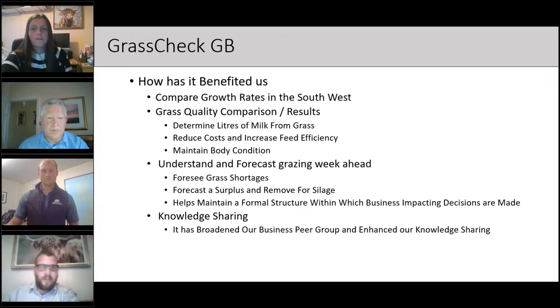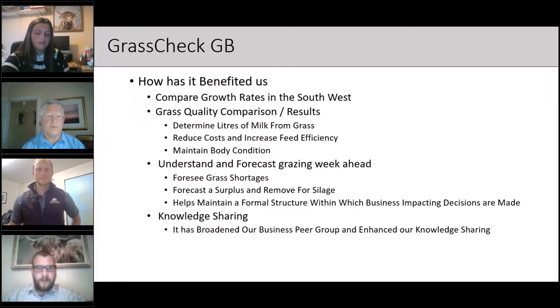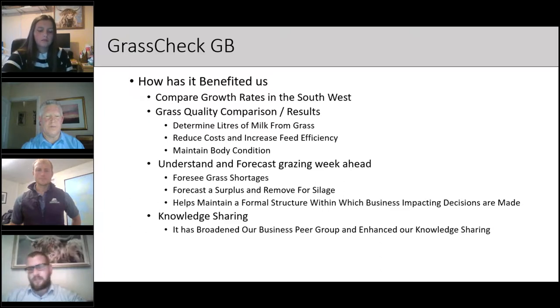GrassCheck data enables cost reduction decisions: do they need more or less parlour cake? Is there a surplus of grass that would allow mids to graze full-time rather than half a day? Utilizing surplus grass is critical – it's free if managed well, and it's better to have cows grazing than housed on TMR with associated electricity and bedding costs. Grass data also helps maintain body condition score, supporting fertility. The growth rate comparisons and quality data enable the business to forecast ahead – identifying regional grass shortages, anticipating drought, and deciding when to bring cows in, which groups to prioritise keeping out, and ultimately focusing the business on maximising profit from grass.